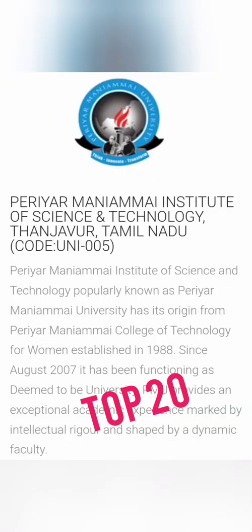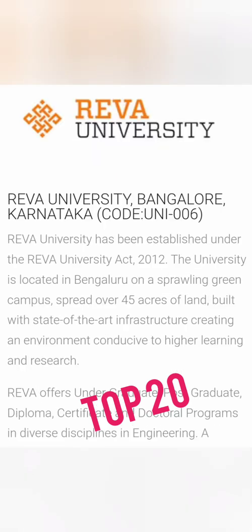Code UNI 005 is Periyar Maniammai Institute of Science and Technology in Thanjavur, Tamil Nadu. It started as a women's college in 1988 and is now functioning as a deemed university. This is a good option if you want to do engineering in Tamil Nadu.